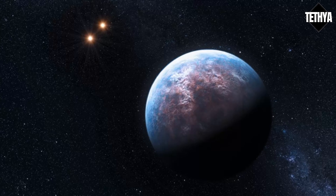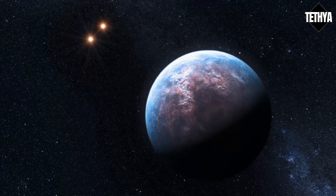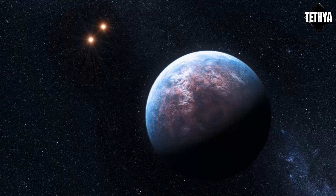So if you traveled all the way here, would you find life? Or a thick, scorching atmosphere boiling every drop of water on the planet?